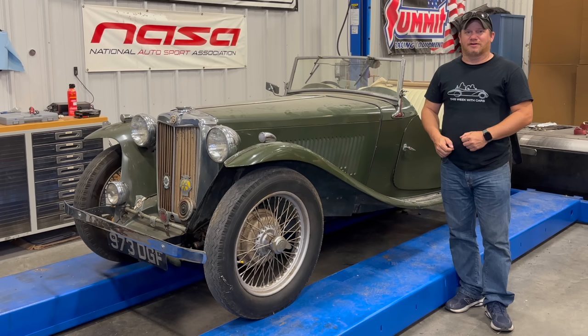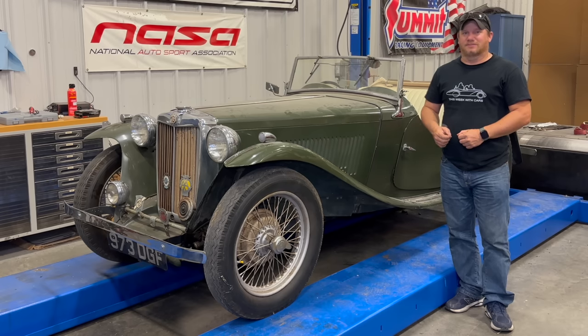I'm Steve for This Up With Cars and today I have a 1948 MGTC. This car was built in March of 1948 and it has been off the road since 1986. This car is in exactly the kind of barn find condition that I like to find. Today let's see how far we can get to making it run without using any new parts.